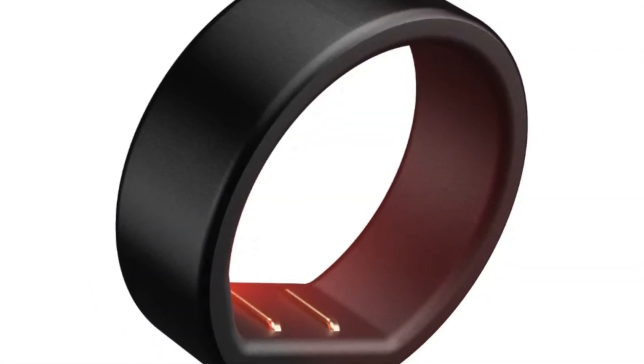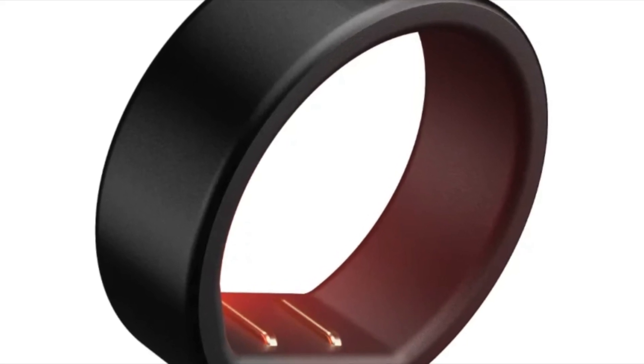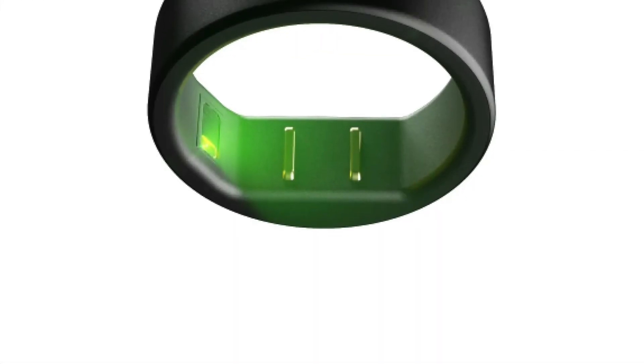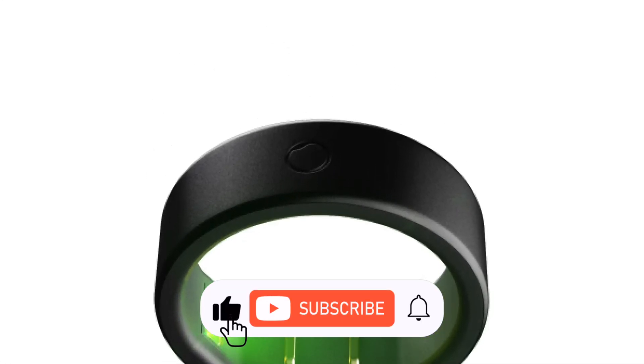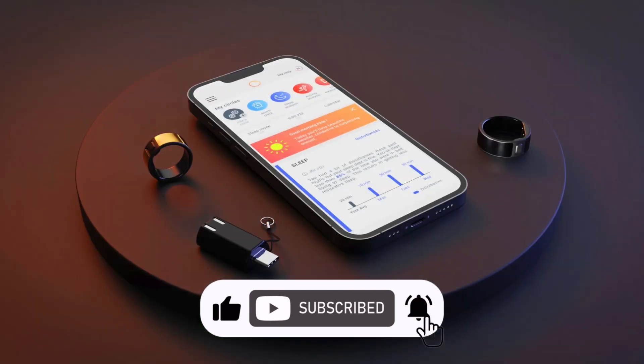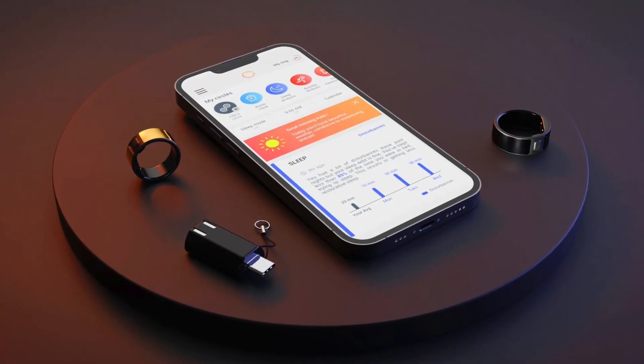As for pricing and availability, the Circular Ring Slim is available at a pre-order price of $245 U.S. dollars. After its official release on December 15th, the price will rise to $275 U.S. dollars. You can find more details on their website — the link is in the description below.